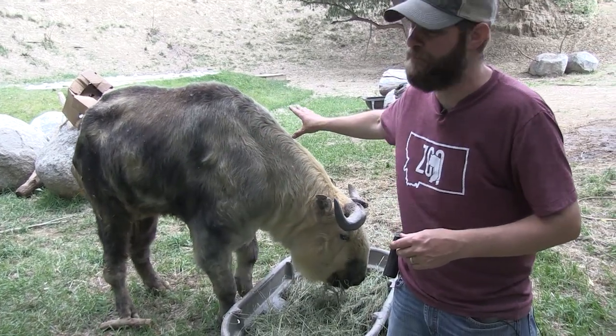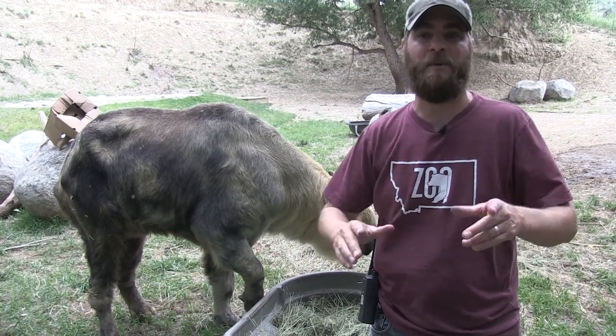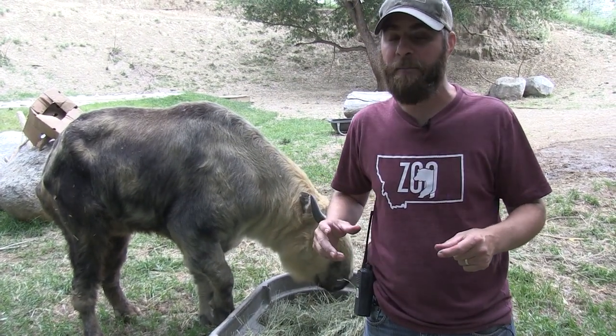Oh my gosh, we've talked about this beauty behind me — JT the Takin from the Northern Himalayas. But I want to talk about something we just did for him that's really cool, and you're not going to see that often. We made him an orthopedic shoe.